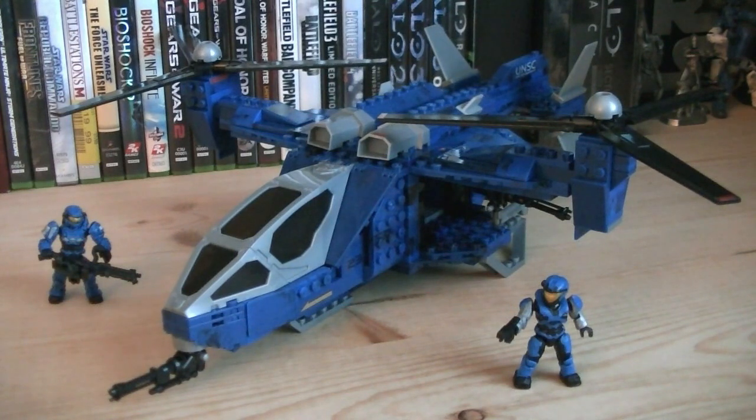So for about $40, this UNSC Falcon is quite unique. The minifigures are a little bit bland, but the vehicle itself looks amazing in the blue camo blocks with silver and black accents. It's unfortunate that this set is only available in Europe, but for those of you who have access to it, I highly recommend it.